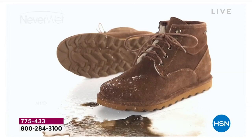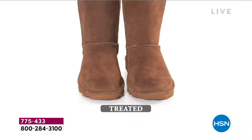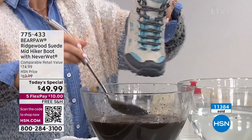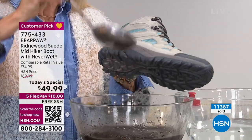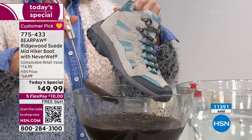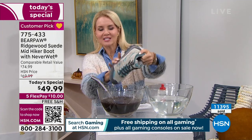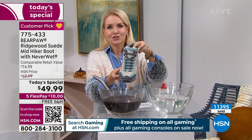Neverwet technology has been applied to this hiking boot — it's a super hydrophobic technology that will resist, reject, and repel all water-based stains. Whether it's rain, sleet, snow, slush, morning coffee, hot tea, wine, or juice — you can see it's just beading up and rolling right off. Suede is a really thirsty leather that likes to hold on to even the smallest raindrop. But these are not only completely dry, they're spot-free as well. You can wear your boots without any stress — never wet means never worry.